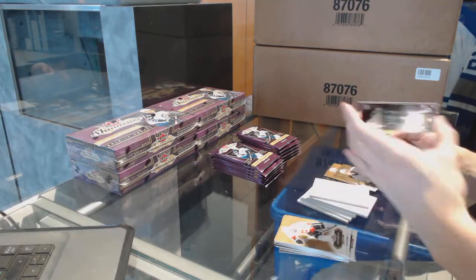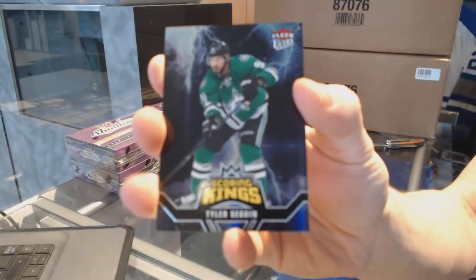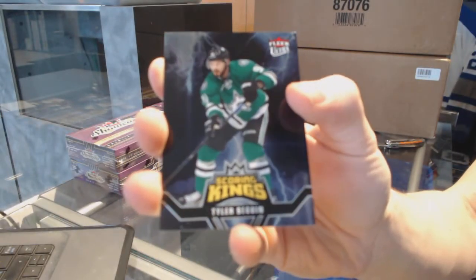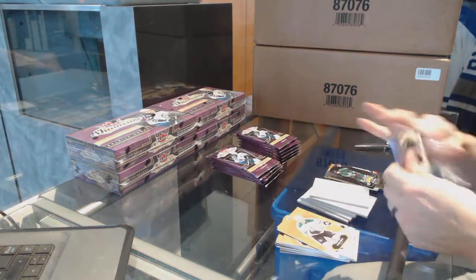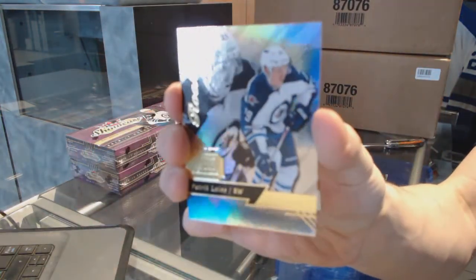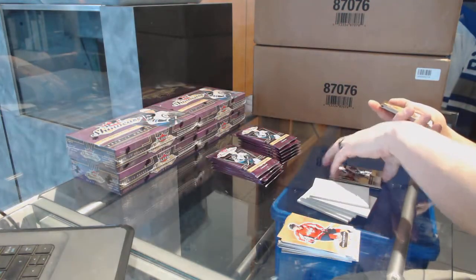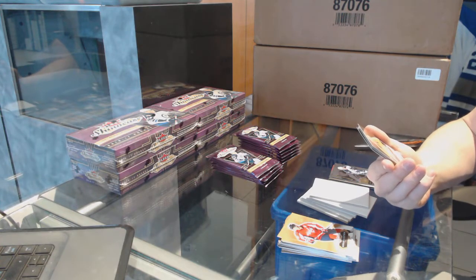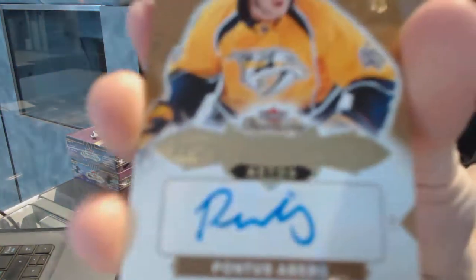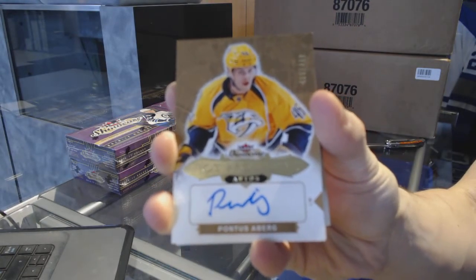We've got a Scoring Kings — cool, they brought those back — Tyler Seguin. Flair Ultra Scoring Kings Tyler Seguin. We've got a Flair Showcase Patrick Laine. Apparently as many as three autos per box — this is news to me. Hot Prospects rookie autograph numbered to 499, Pontus Aberg.